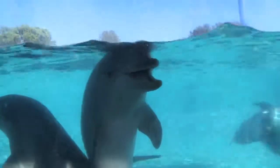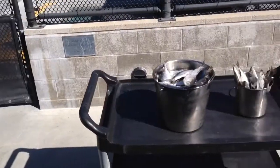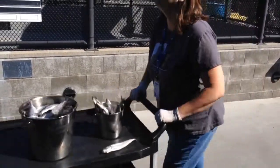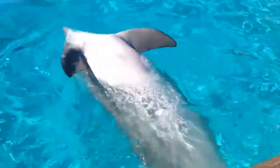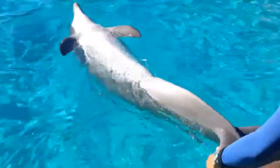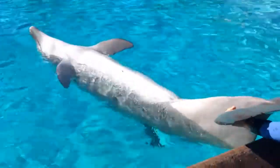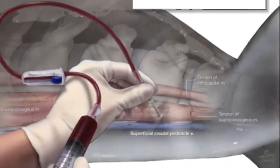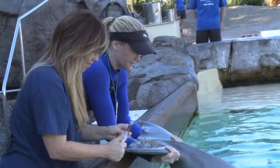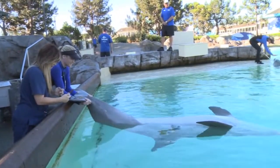Ten bottlenose dolphins participated in the project. They received a single pill of meloxicam hidden in a fish treat. Then they gave a couple of blood samples between zero and ten days after getting the medication. You might ask, where do you even draw blood from a dolphin? There's a vein that runs through the middle of the dolphin's tail, which are called its flukes. The dolphin will turn upside down and lay their flukes in the trainer's hands, and the veterinary technician will collect blood.